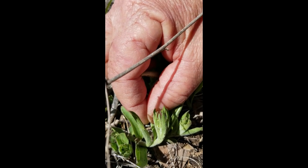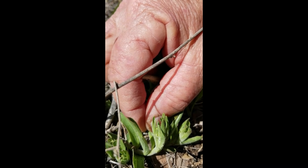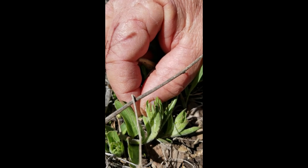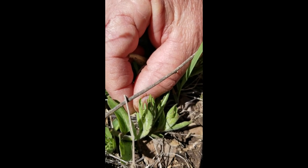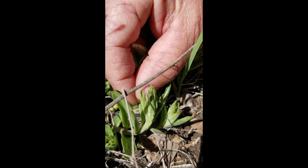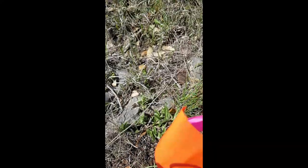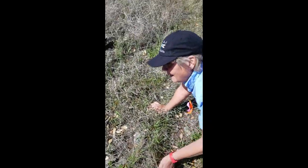Sometimes when you come at them from a different angle, it's harder to find them again. That's why we put an additional flag here, so that we can find these plants that we know have eggs. And then in another week or so, when we come back, they'll be a little teeny tiny caterpillar.